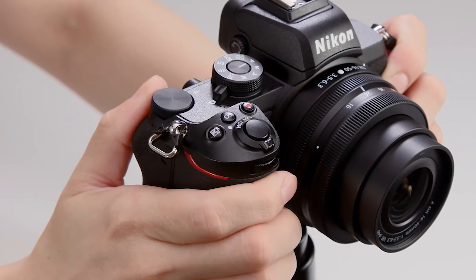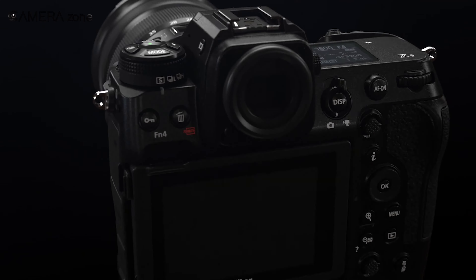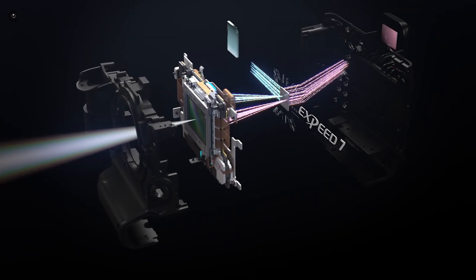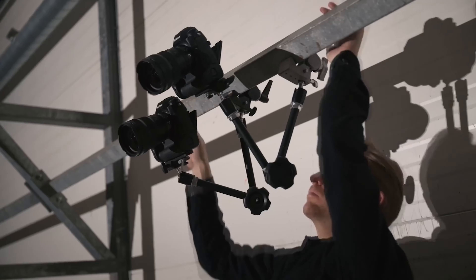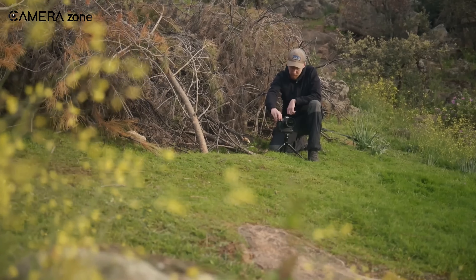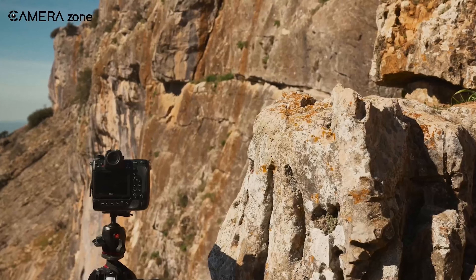Additionally, the rumored advancements in autofocus technology could transform the shooting experience, offering faster and more reliable focus, particularly in dynamic environments where quick and precise focusing is essential. For videographers, the Z5 II's potential to shoot 4K at 60 frames per second without a crop factor is a game-changer. This capability, combined with the possibility of 10-bit external recording, opens new creative possibilities for content creators who demand high-quality video output.